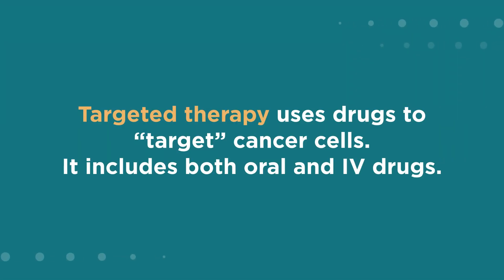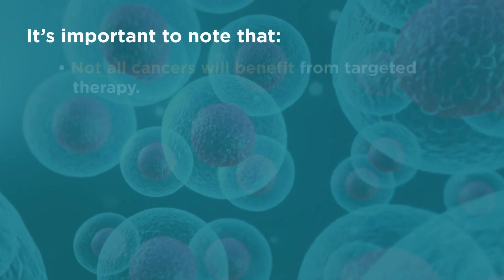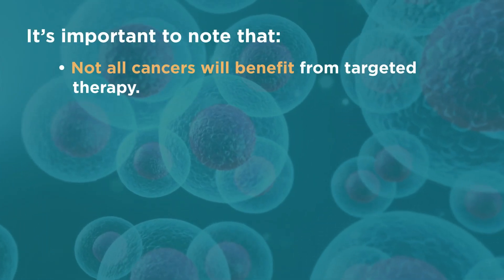Targeted therapy uses drugs to target cancer cells. It includes both oral and IV drugs. It's important to note that not all cancers will benefit from targeted therapy.